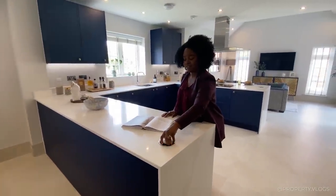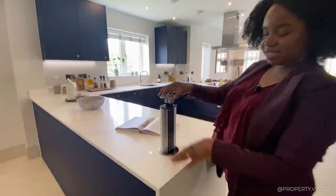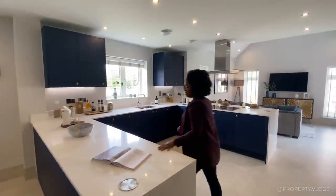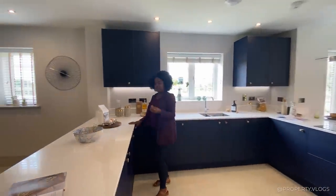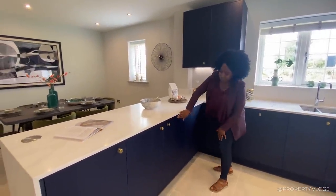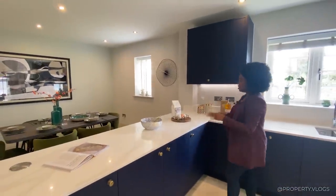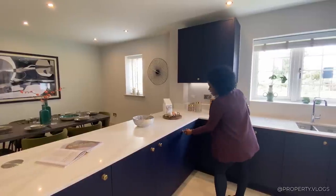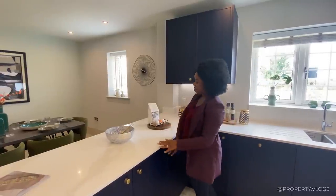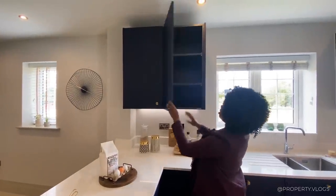There's a conveniently placed bank of sockets — very contemporary, sleek, push-down style. You've got a gorgeous quartz worktop with a marble-like appearance that pairs beautifully with the navy-blue, matte, modern shaker-style cabinets. Antique brass handles give a traditional-meets-modern feel, and the wall cabinets are taller than standard — three shelves instead of two.